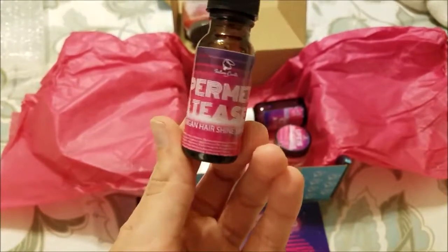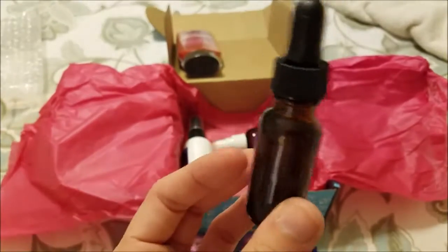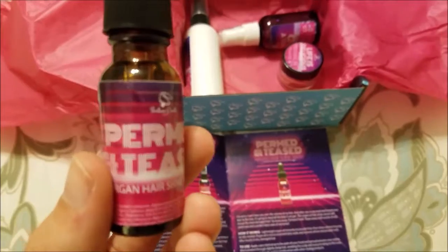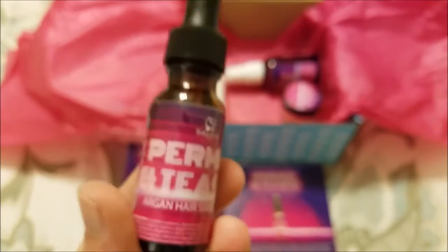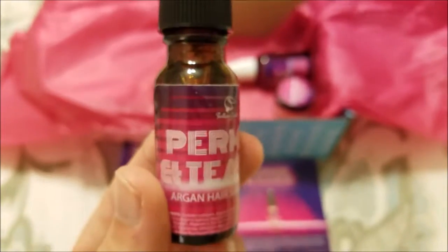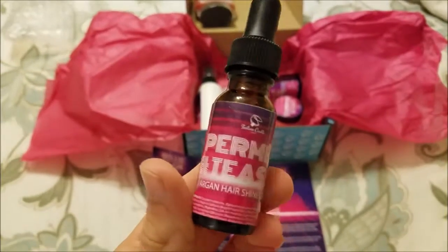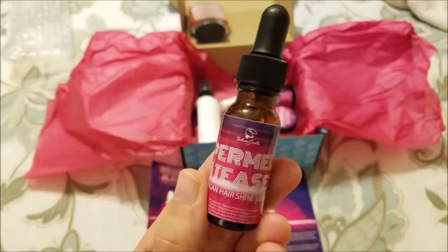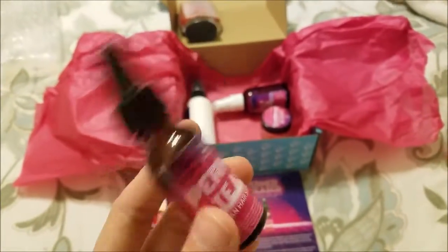This next one is called Permed and Teased — a reference to the big hair of the 80s. It's an argan hair shine serum. I don't usually use things like this on my hair but who knows, might be good for me. The notes are sweet pea and nectarine. It's a very bright and light floral scent, smells really nice — not sugary or bakery at all, just floral. That's a hair oil.